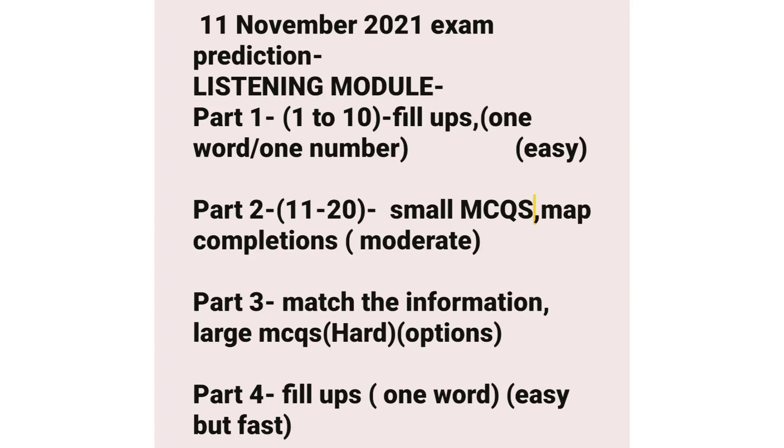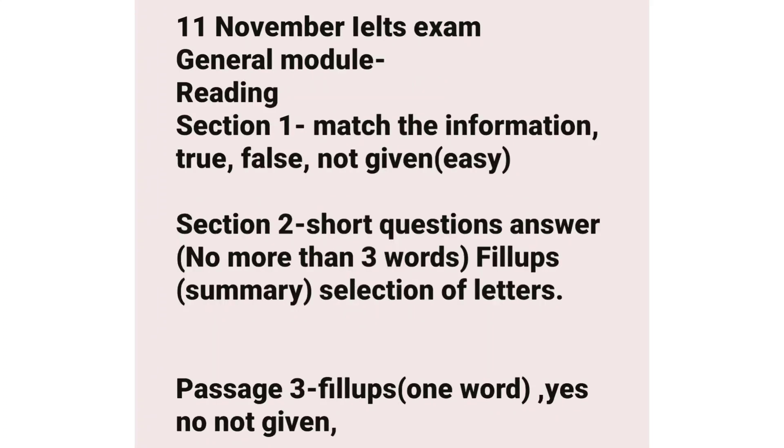For the general module reading, in Section 1 you can see match the information type questions and then true/false/not given. In Section 2, you can see short question-answer type questions with no more than three words, then fill-ups, and then selection of a letter. In Passage 3, you can see fill-ups with one word and then yes/no/not given type questions.